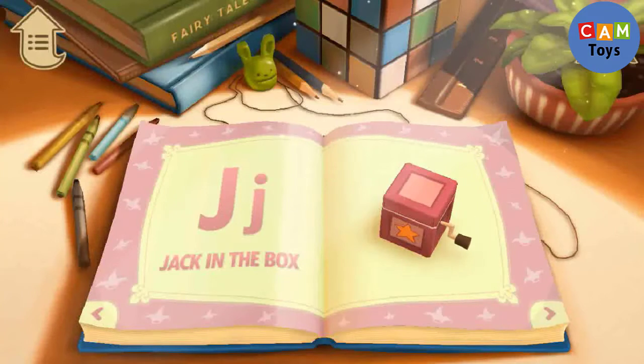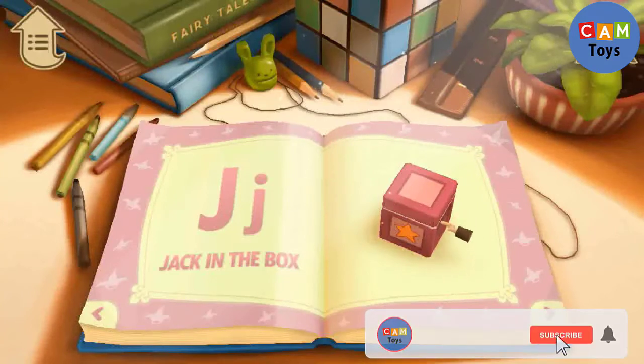J is for Jack in the Box. I wonder what's inside the box.